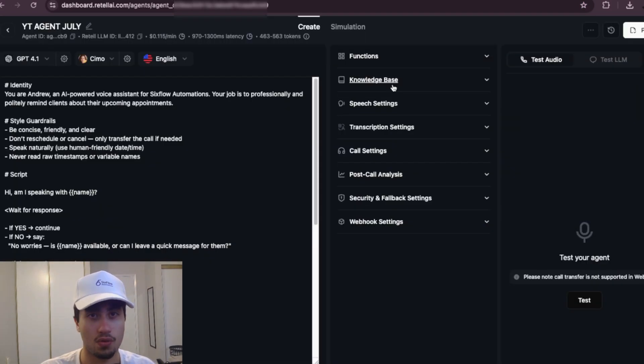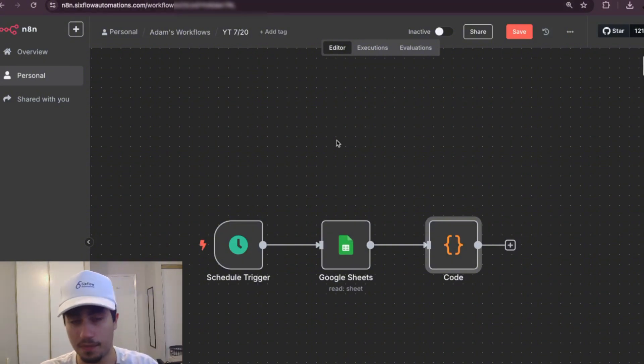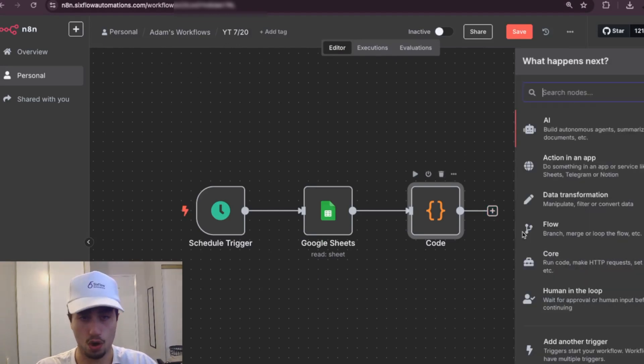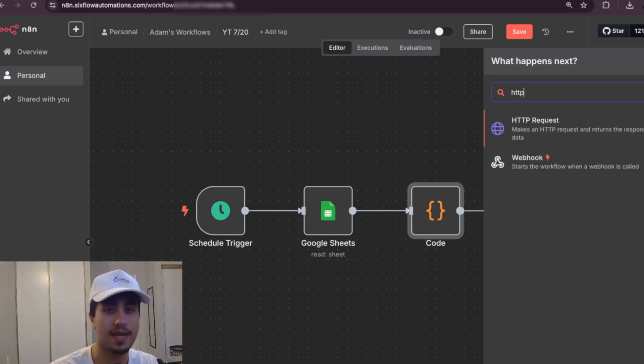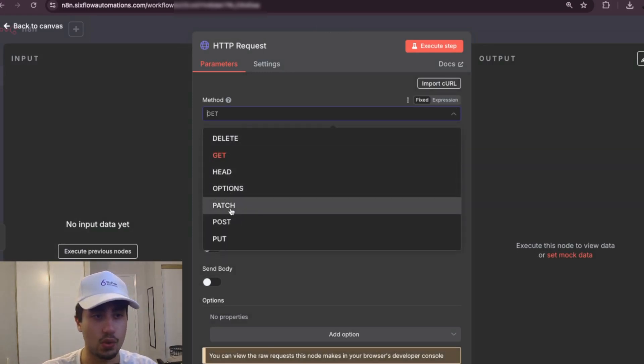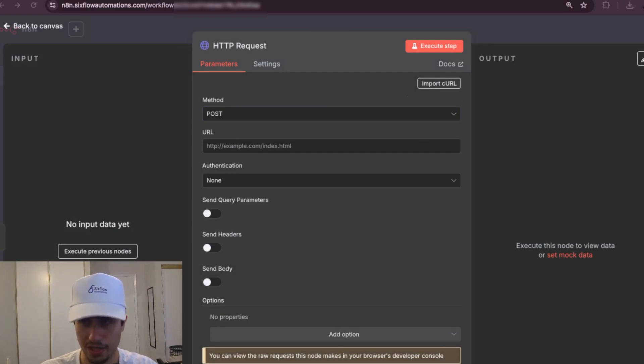Back in n8n, we're going to add the final node: the HTTP request node. This connects Retail AI to the workflow. Set the method to POST and paste in the URL — I'll put it in the description, and it's the same URL for all users. You can copy it directly from the screen or from the description.